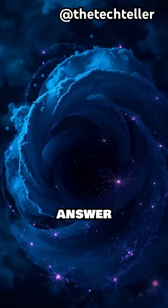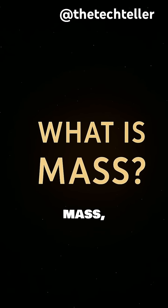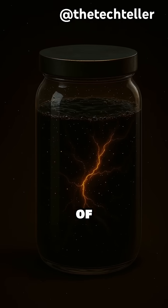This technology helps scientists answer big questions like: what is mass? Why does matter exist? And what's the nature of dark matter?